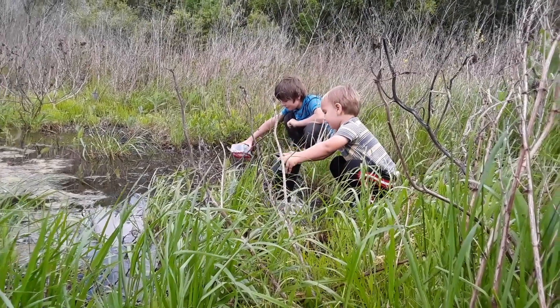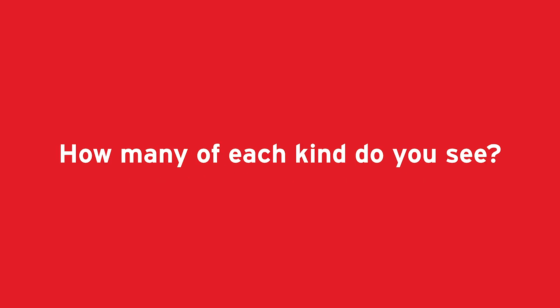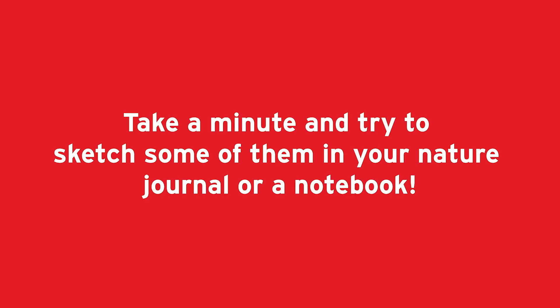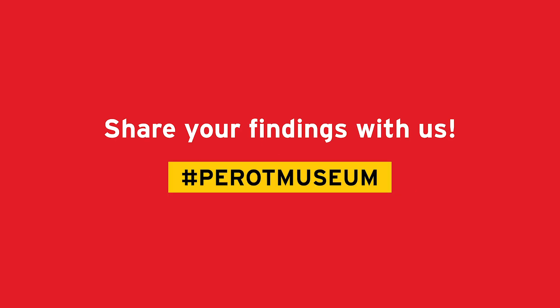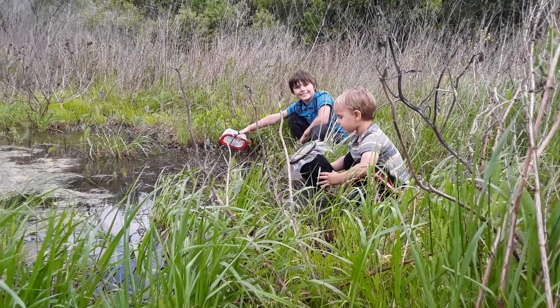I hope you guys have enjoyed this session. Hopefully in April we're going to try to do another one on water quality using aquatic invertebrates — testing out how healthy ponds are depending on how many different kinds of aquatic invertebrates and what kinds are in there. Hope you guys enjoyed this and talk to you later. Bye!